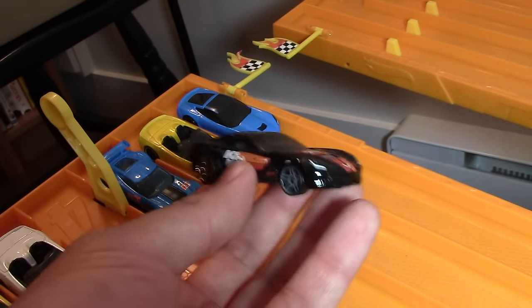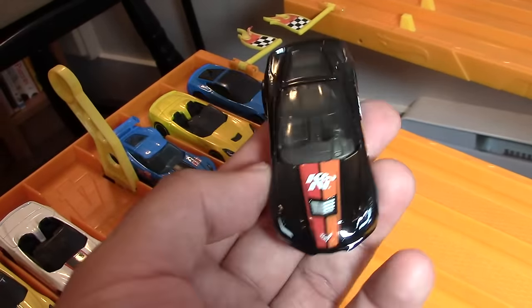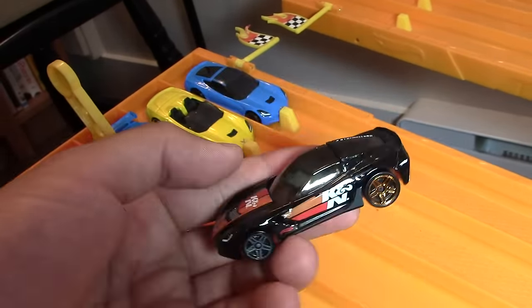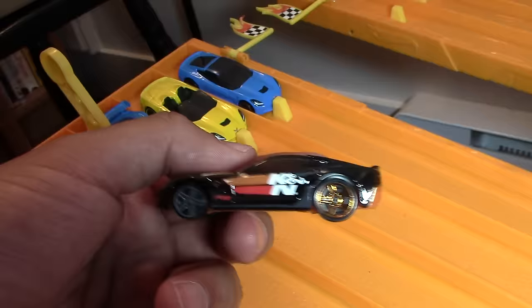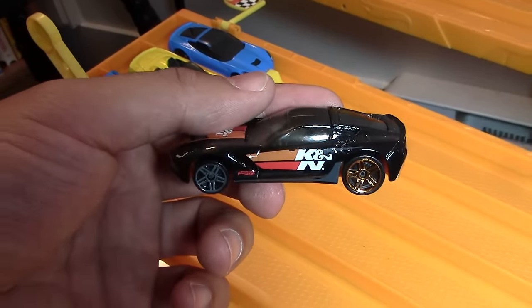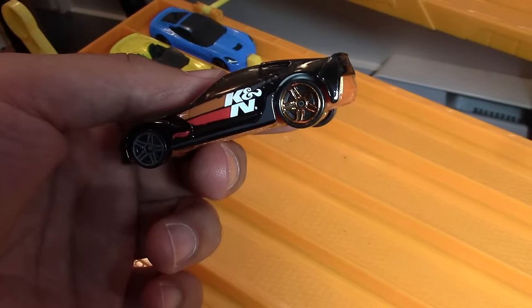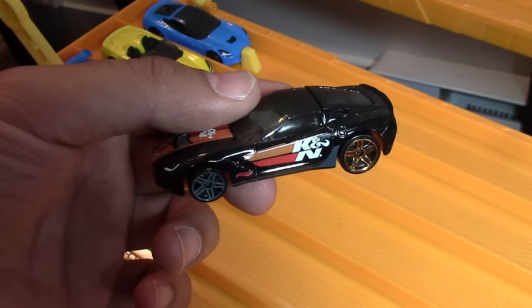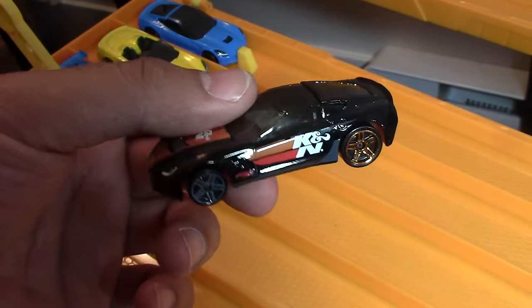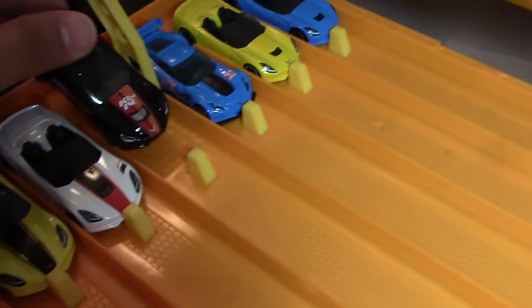Next we have the Corvette C7 K&N Filter Edition — a Corvette sponsored by K&N. It does have different colored wheels in the front and the back. Kind of chrome-ish, reddish gold in the rear, and then titanium gray front wheels. No mistakes — that's how it's supposed to be.